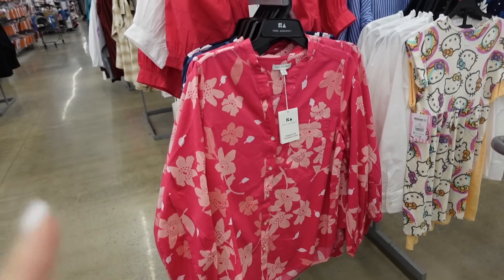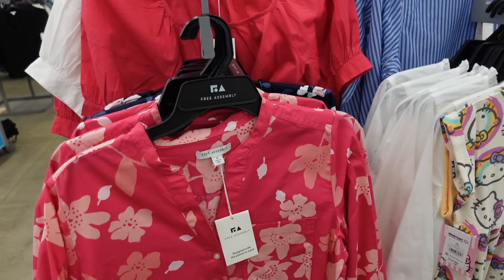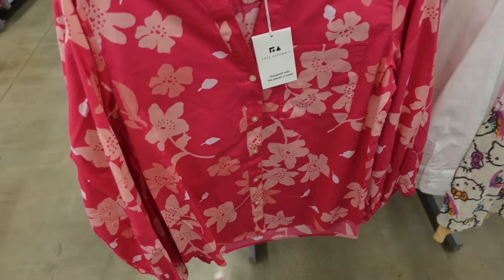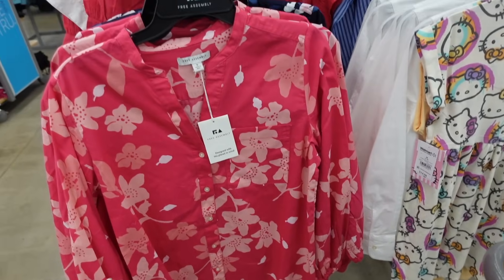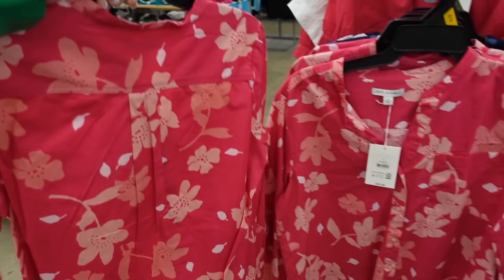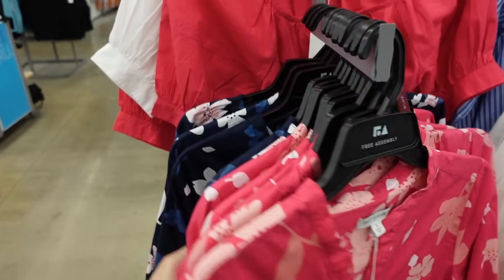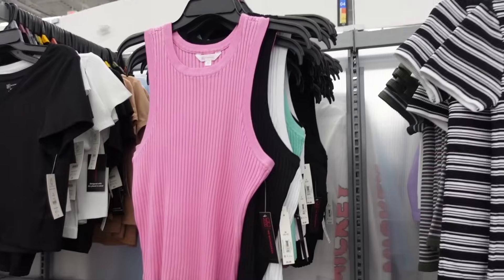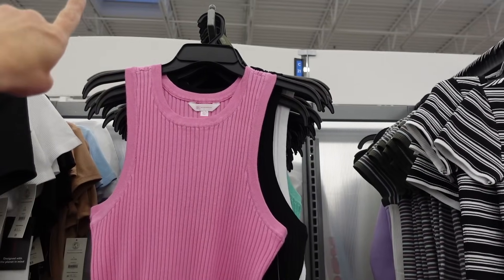For long sleeves, you want something a little looser — you don't want a fitted sleeve. This one from Free Assembly works nicely on an inverted triangle: rounded neckline, full button-down, scoops in the middle, elastic on the wrist, no exaggerated sleeve, same fit through the back with matching detailing. This pink also comes in blue floral — $22.